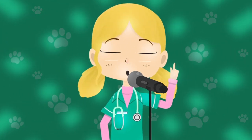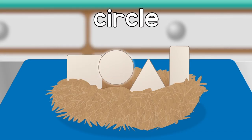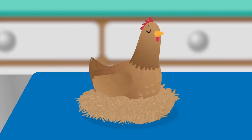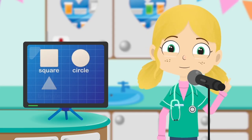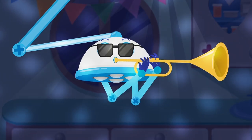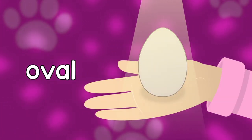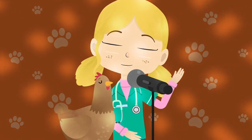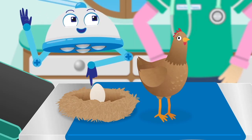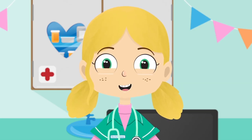Henrietta Hen, what shape eggs have you laid? Square, circle, triangle, rectangle. Henrietta, what's the right shape egg? It's an oval, an oval. Henrietta has laid a perfectly shaped egg. So now we know that oval is the right shape for an egg.